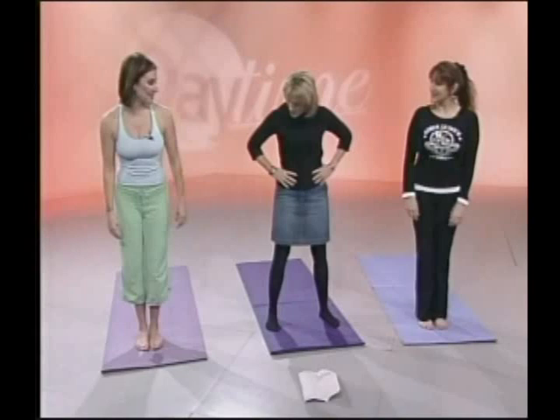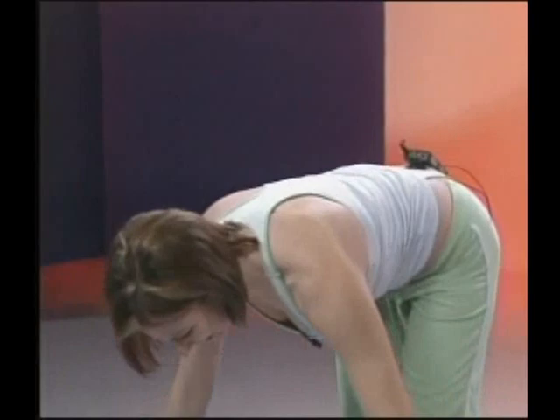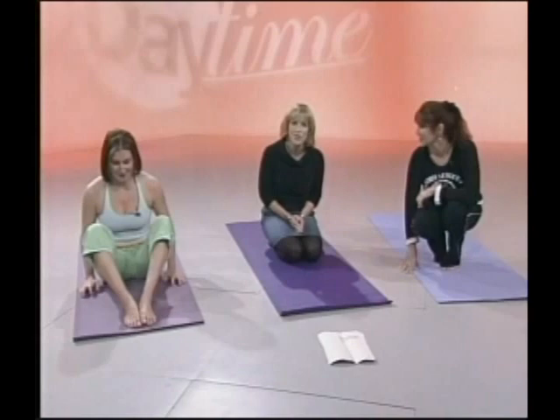We're going to start with Surya Namaskara A, which is sun salutations. Feet — inhale up, look up to your thumb, exhale into a forward fold, reach down, try to touch your toes — if you can't, grab your shins. Will you show us that quick favorite pose of yours? My favorite? This is the human pretzel — it's a jump through, it's a strength move.